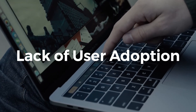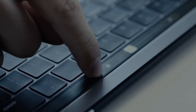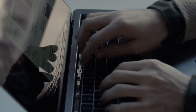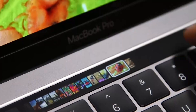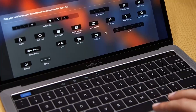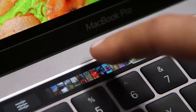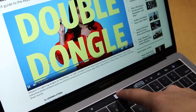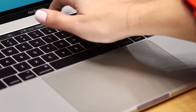The Touch Bar was meant to enhance productivity, but in practice, many users simply didn't find it useful. Most people are accustomed to physical function keys, and having a small touchscreen strip didn't feel like a major improvement. Power users and professionals, who are the core MacBook Pro audience, rely heavily on muscle memory for shortcuts. The Touch Bar required users to look down at the keyboard to see options, breaking workflow efficiency. Casual users didn't see a strong reason to use it, and it never became a must-have feature.